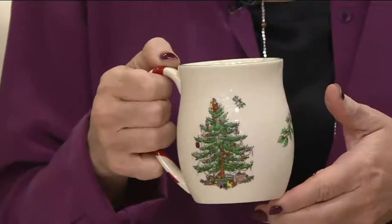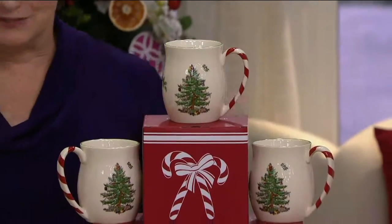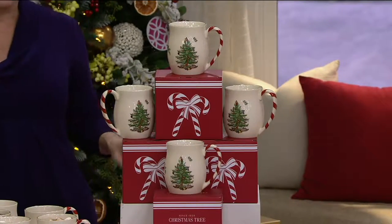Look over here, because we're showing you four boxes. You get four individual Spode gift boxes with four mugs packed inside for $29.95. This is for authentic, real Spode — the same Spode you buy at your favorite high-end department store.